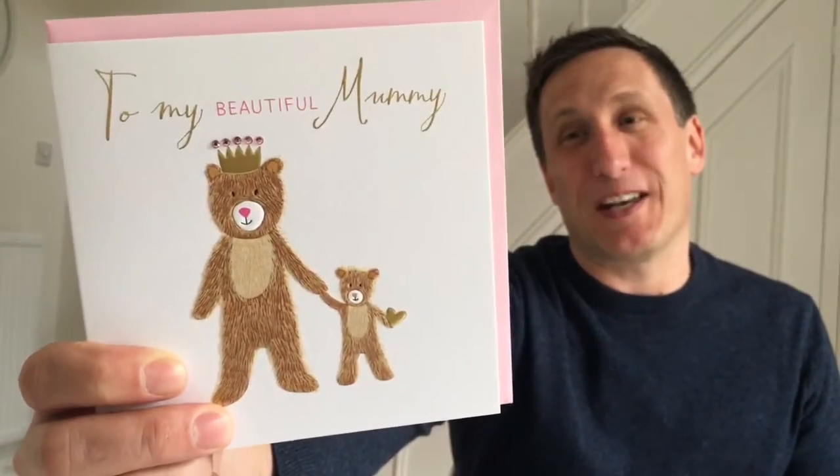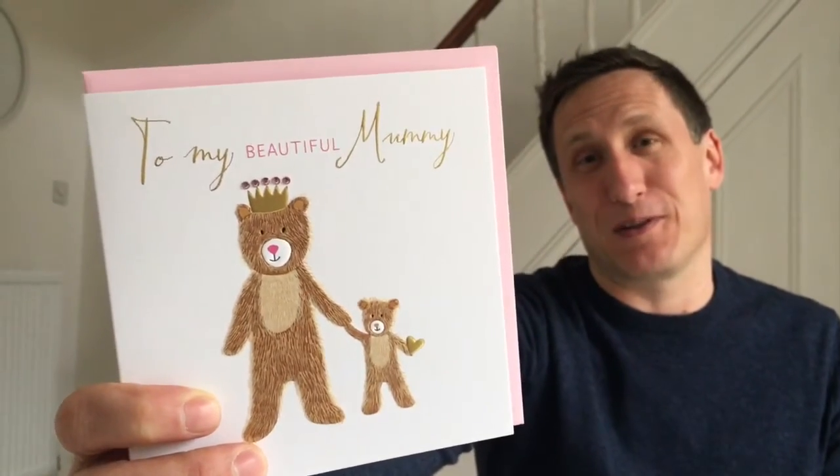This last card is for my son to give to his mummy. It's by Jenny Wilson - I thought it was really cute. It's foil and embossed, it's really beautiful - it's a lovely design.